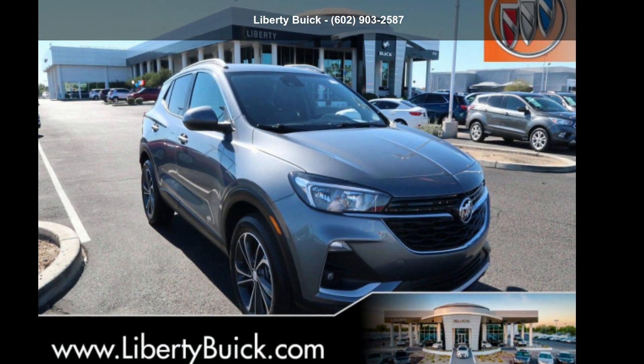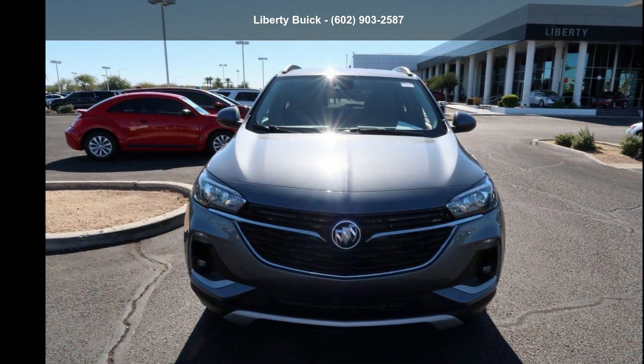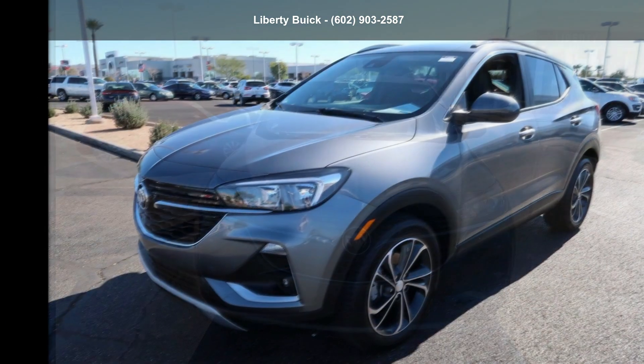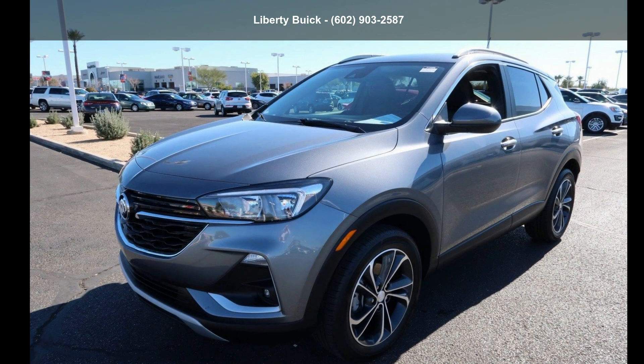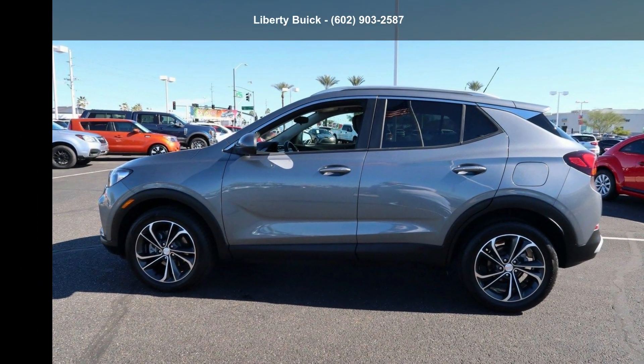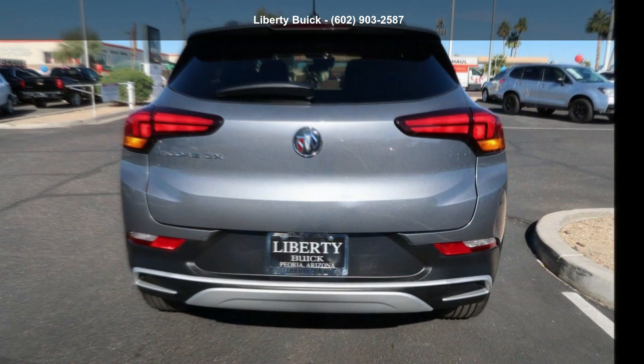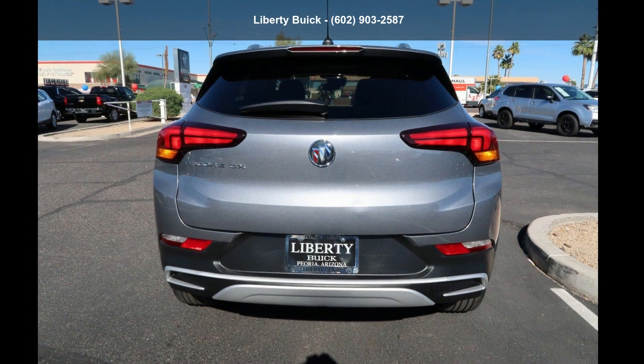Arrive in style with this Buick 2020 Encore GX Select FWD. If you are looking for an automobile with great features, look no further. Low mileage is an important factor in your purchase and this vehicle delivers a low odometer reading. Let us put you in the driver's seat today. Call or click to schedule a test drive.